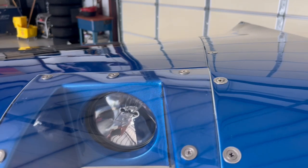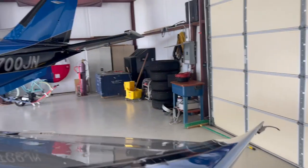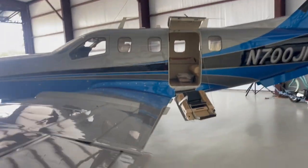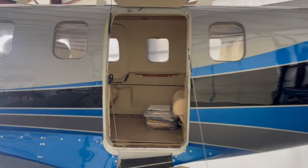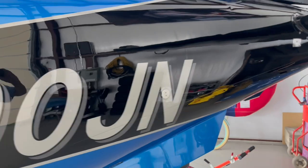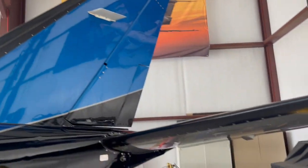All stainless steel hardware. It doesn't get any nicer than that. I'm gonna walk around here in the hangar and take a peek on the inside. It's too easy just to keep walking around — that paint looks wet. Absolutely gorgeous.